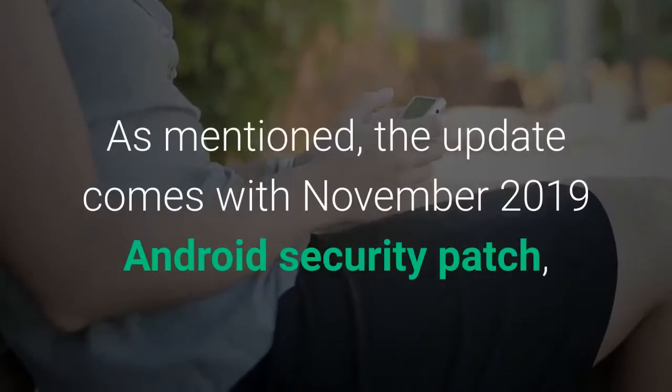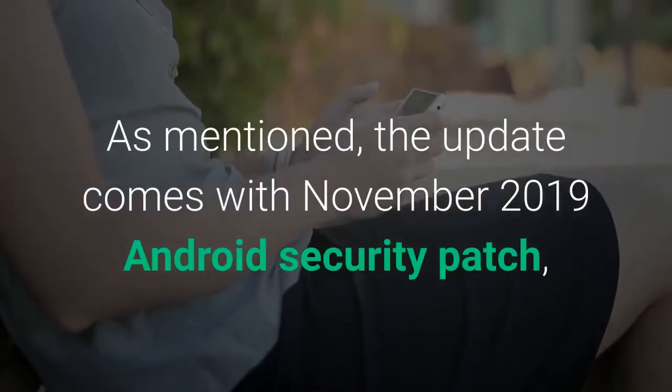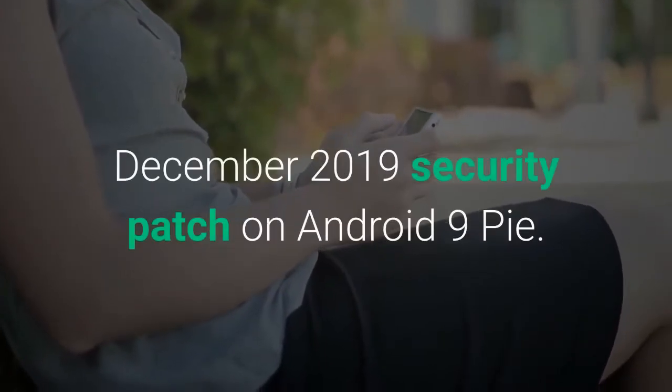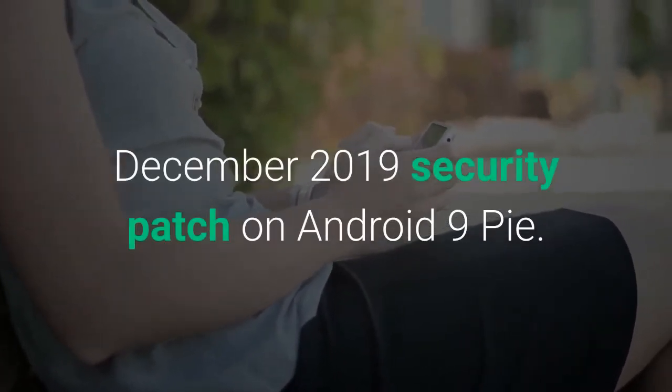The update comes with the November 2019 Android security patch, whereas the smartphone had already received the December 2019 security patch on Android 9 Pie.